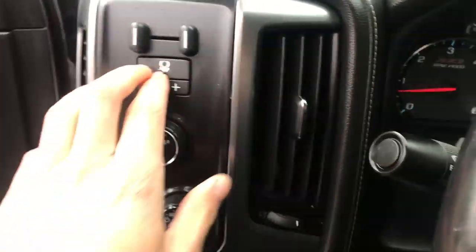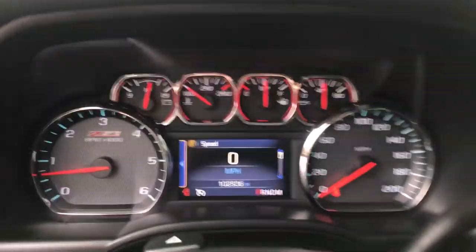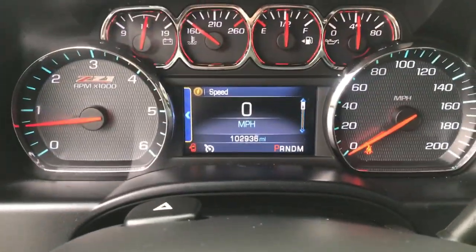Step on inside. Got your trailer brake controller here and the four-wheel drive controls. You also got your lighting controls, cruise on the wheel as well as some audio functions. Shot of the gauges here — it's actually 102,936 miles. Got your heated front seats in this vehicle as well.